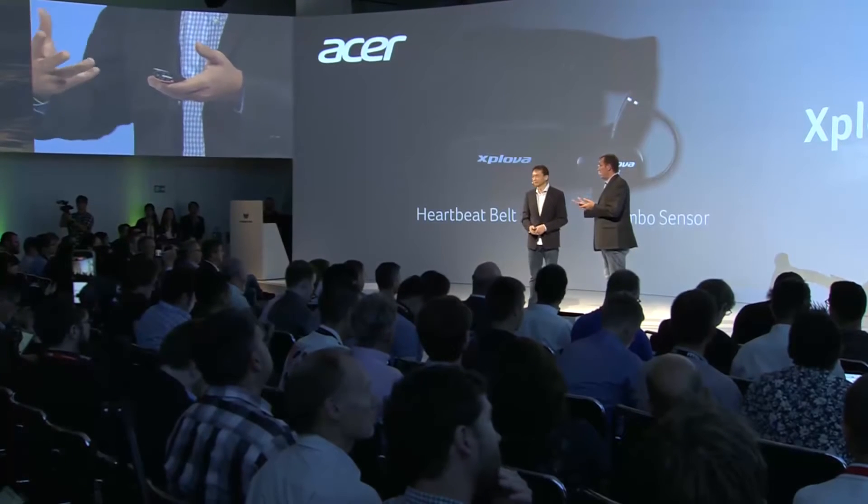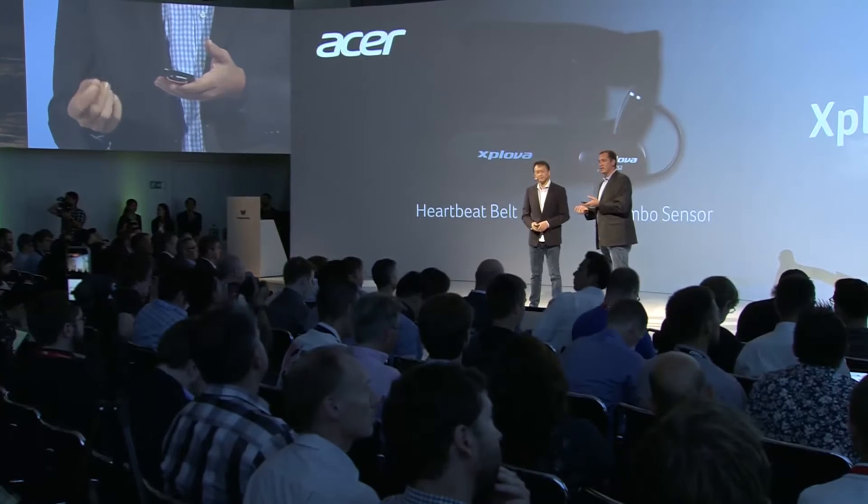We have a new heart rate monitor, which is good for the casual user that wants to record, but also the serious cyclist that wants to be able to measure their performance and their fitness levels.